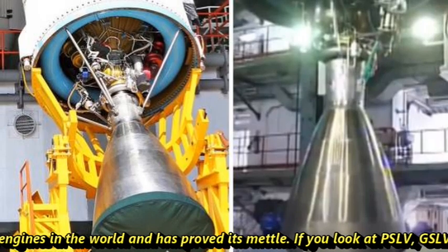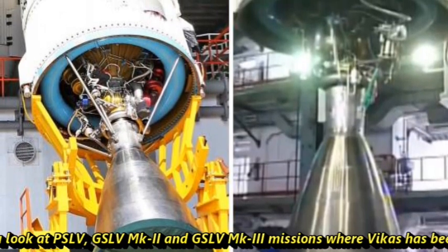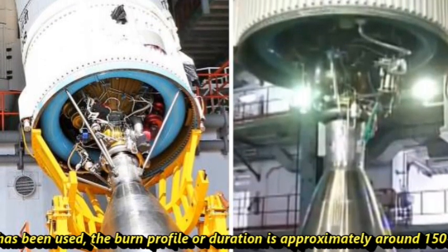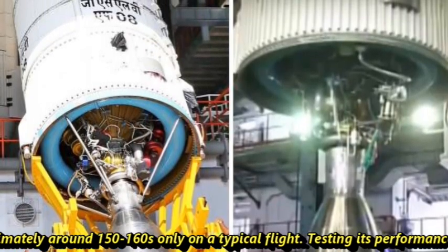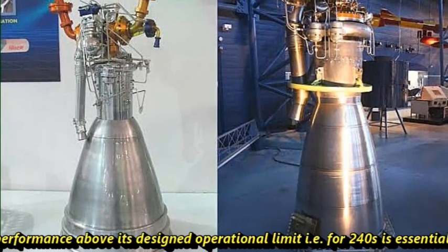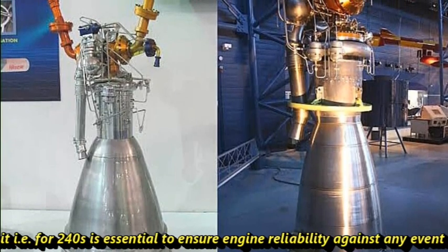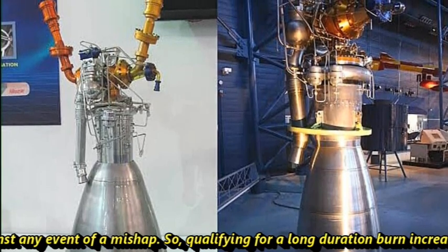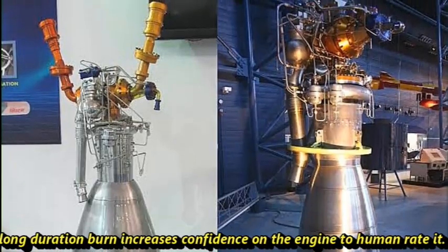Looking at PSLV, GSLV MK2, and GSLV MK3 missions where Vikas has been used, the burn duration is approximately 150 to 160 seconds on a typical flight. Testing its performance above its designed operation limit — that is, for 240 seconds — is essential to ensure engine reliability against any event of a mishap. Qualifying for a long-duration burn increases the confidence in the engine being human-rated.